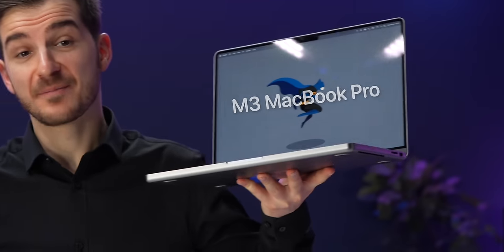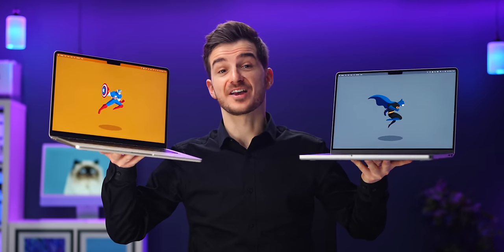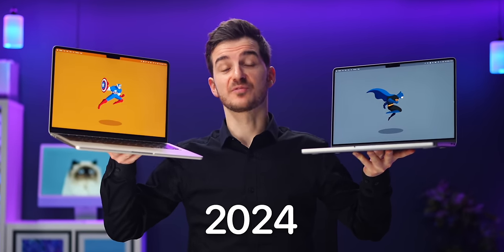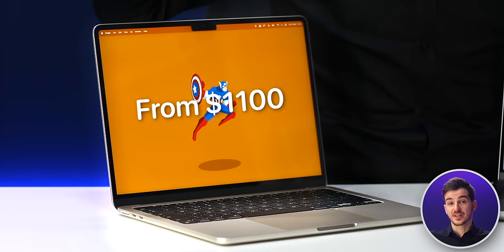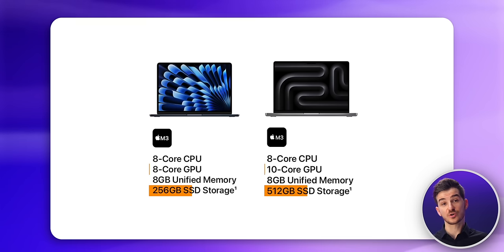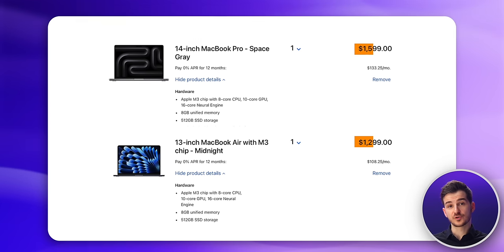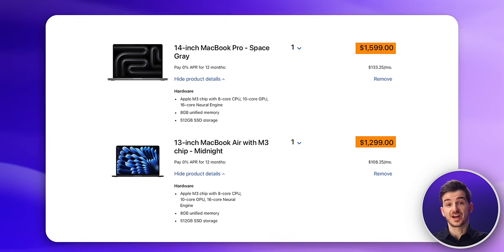M3 MacBook Air or M3 MacBook Pro — which one should you go for if you're looking to buy a brand new MacBook in 2024? If you're looking for the most affordable option, the Air starts from $1,100 as opposed to $1,600 for the MacBook Pro. However, the MacBook Pro comes with double the storage as well as two extra GPU cores, and if you configure the Air the same, the price difference goes down to $300.